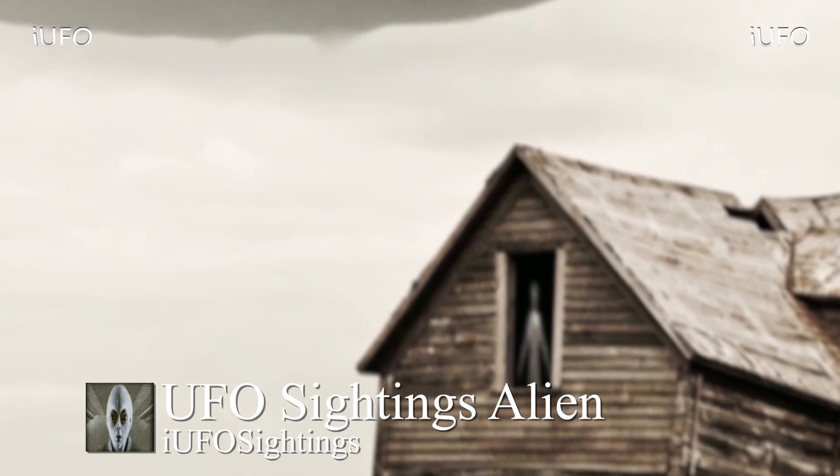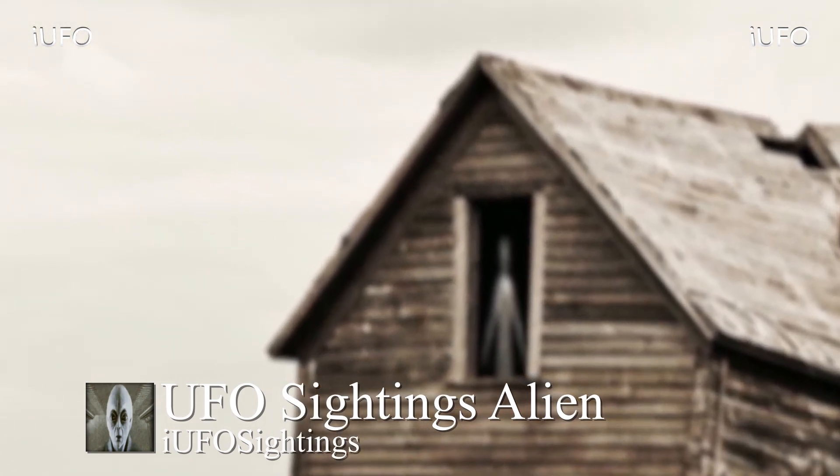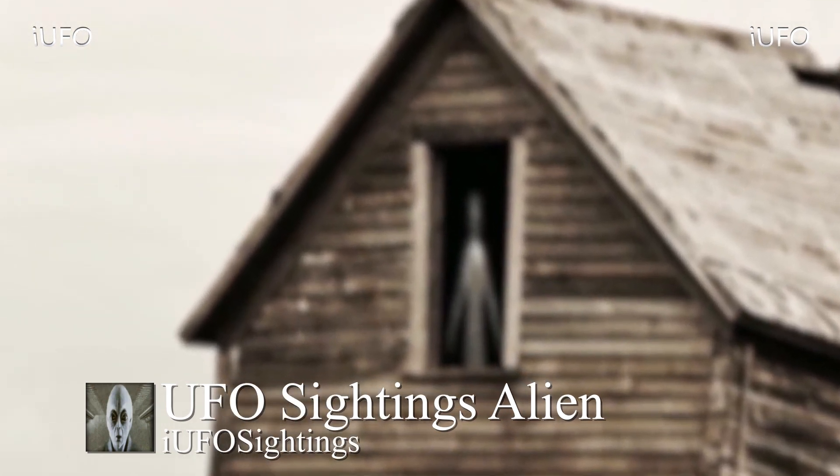In the close-up, that definitely looks like an alien gray. Let us know your thoughts down in the comments below — is this in fact an alien gray? Is it teleporting to the UFO? The UFO takes off and the alien disappears. Thank you to the source for sending in this footage.